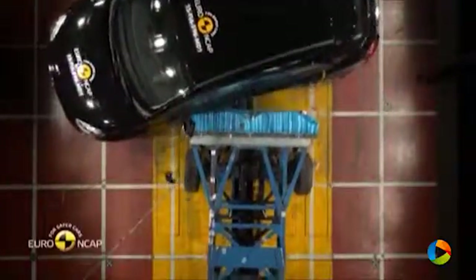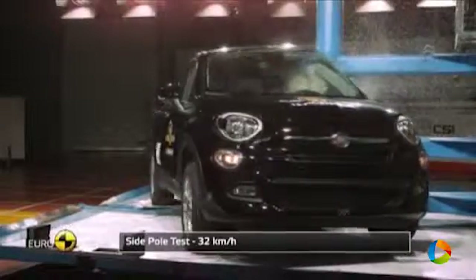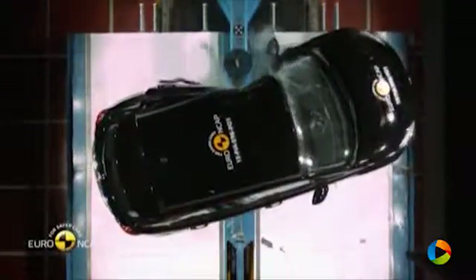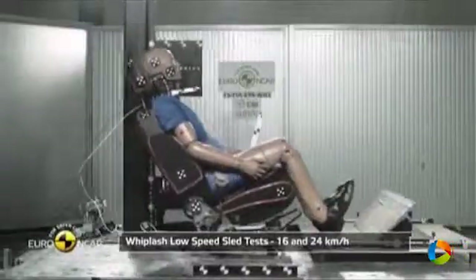Tests done on the front seat indicated a good level of protection against whiplash injuries in the event of a rear end collision. A geometric assessment of the rear seats indicated marginal whiplash protection.